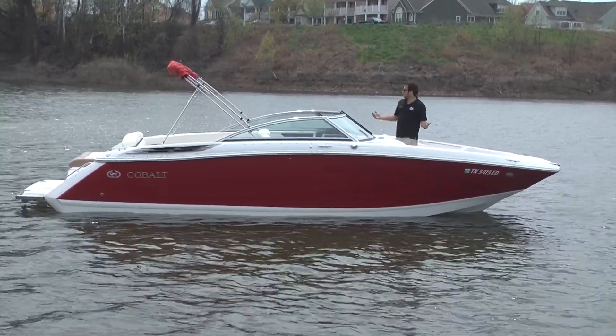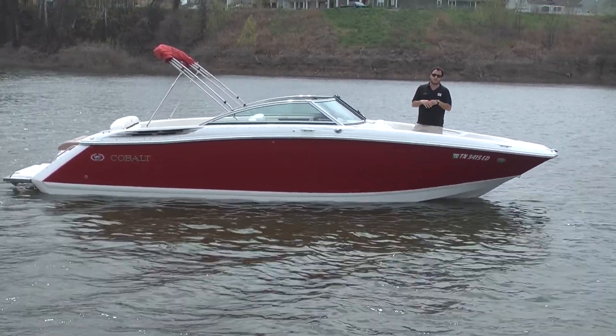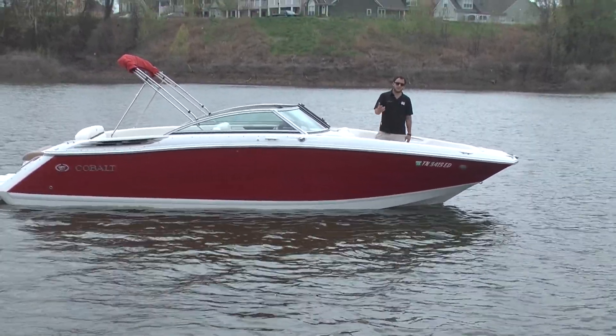We've been driving it all day. It is a nice windy day today — it gave us a little chop on the water, and this thing just cuts chop like butter. You don't even feel it. Once you're on plane, this thing is just so smooth, so comfortable, and it's ready to be picked up by you.